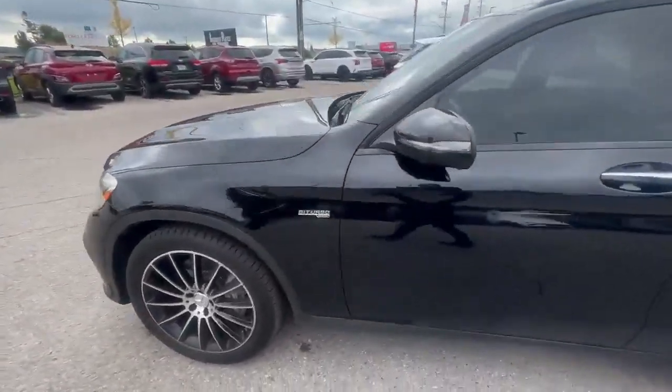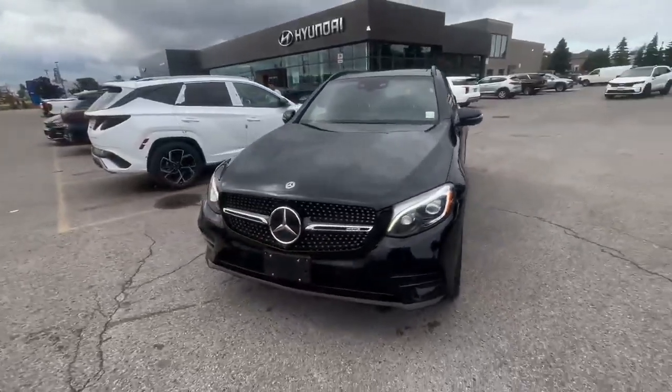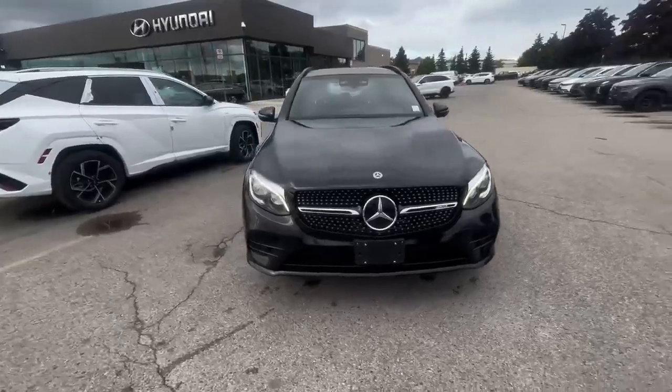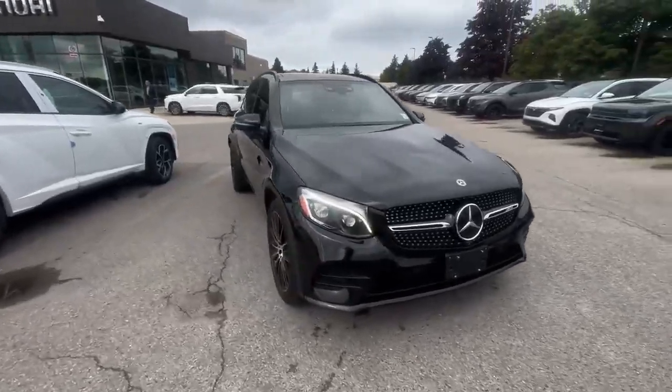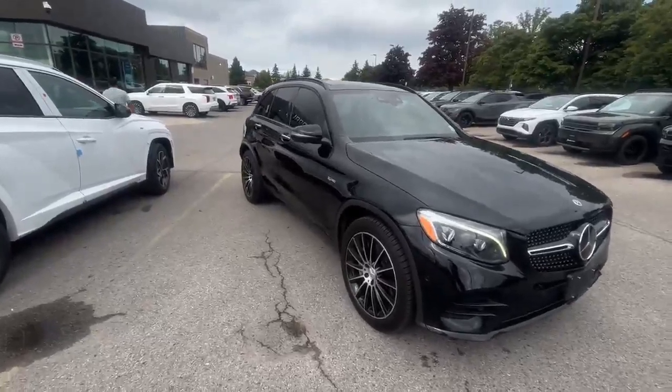So guys, if you are looking for a premium SUV — not so big, not too small — please visit us, make a test drive, ask for me. My name is Adrian and believe me, you won't be disappointed. Have a great day, bye for now.